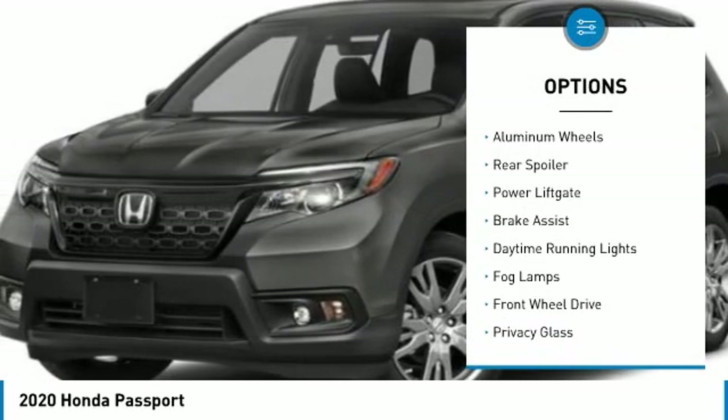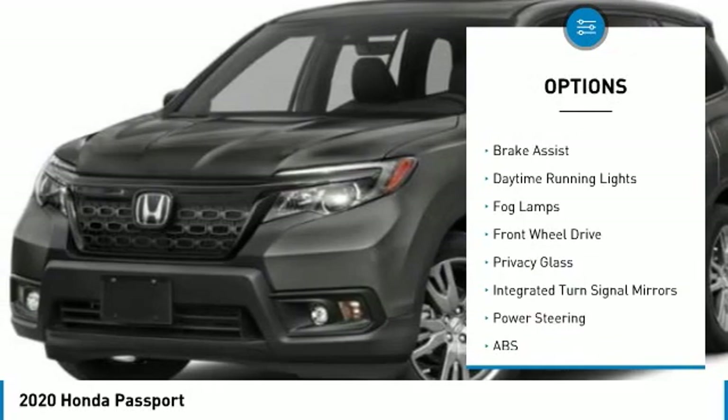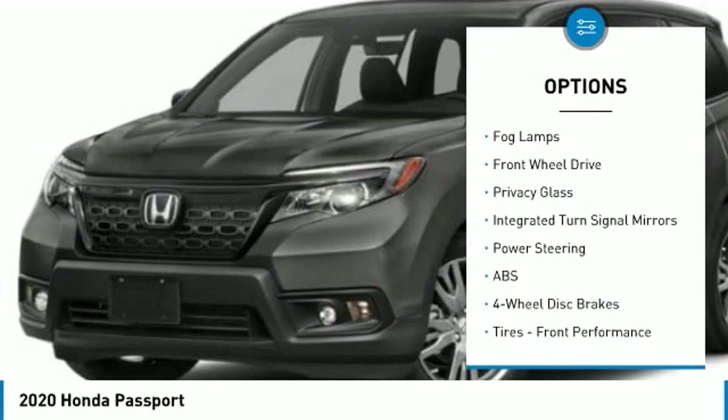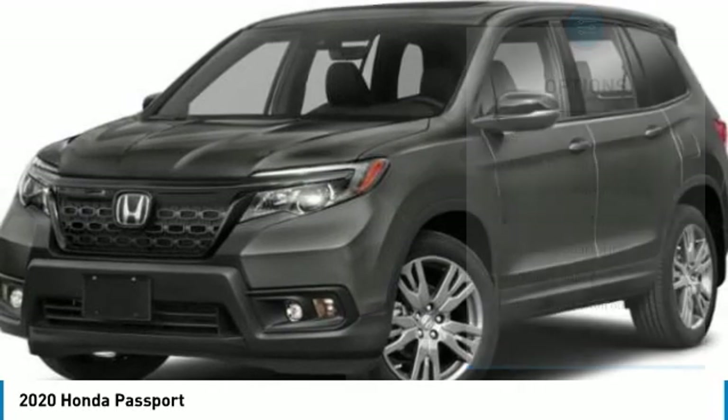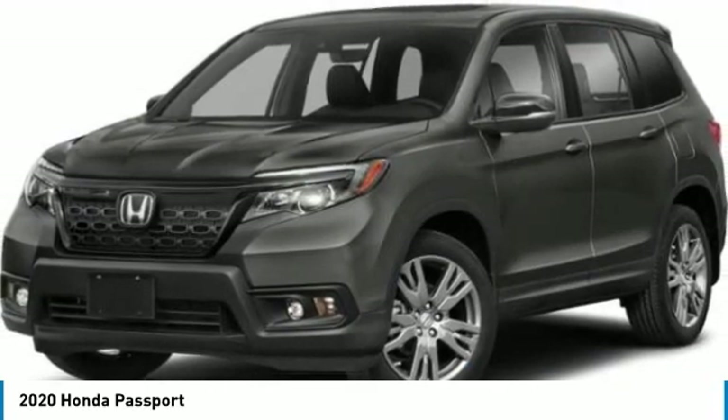Heated mirrors, aluminum wheels, rear spoiler, power lift gate, brake assist, daytime running lights, fog lamps, FWD, privacy glass, integrated turn signal mirrors.